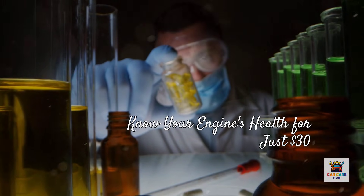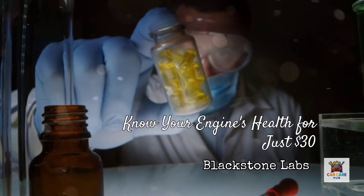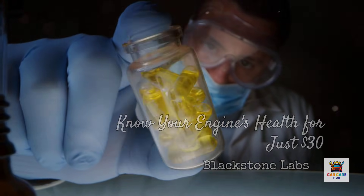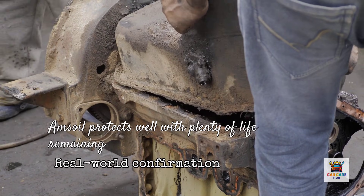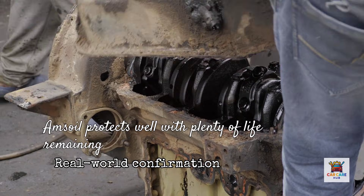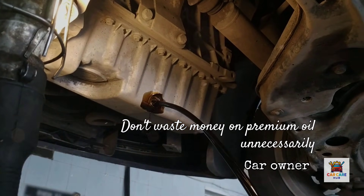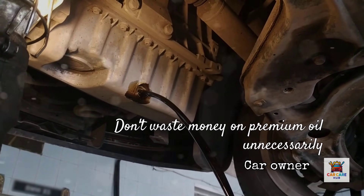Here's what really matters: oil analysis. If you want to know whether premium oil is worth it for your specific engine and driving conditions, send a sample to Blackstone Labs for $30. They'll tell you exactly how your oil is performing, what wear metals are present, and whether you can safely extend drain intervals. I've run Amsoil in my personal vehicles for years and sent oil samples at 15,000 miles — the analysis consistently shows the oil is still protecting well with plenty of life remaining. But I've also seen people waste money on premium oil because they short-trip their vehicle, never get it fully warmed up, and change oil every 3,000 miles regardless.